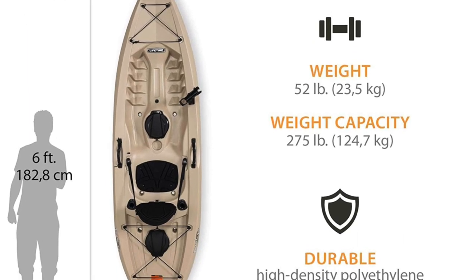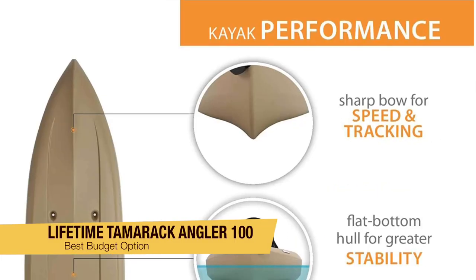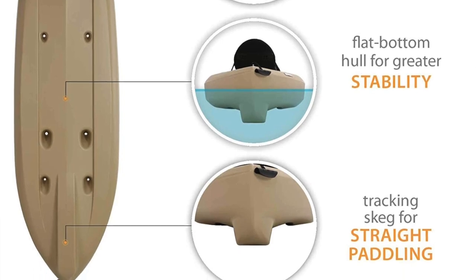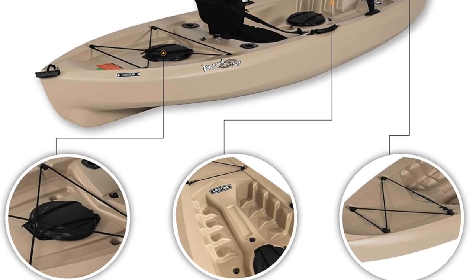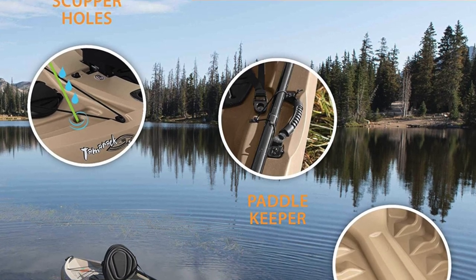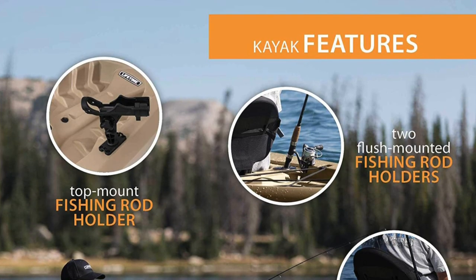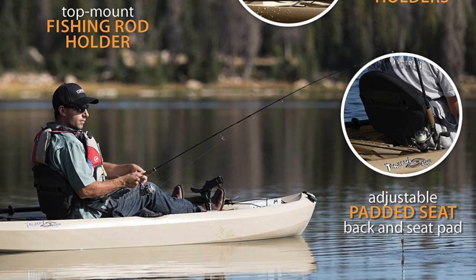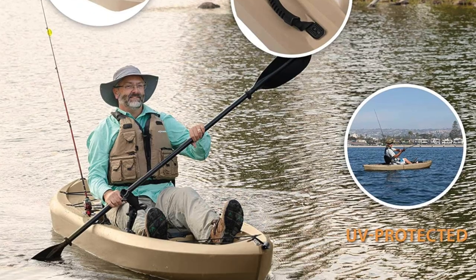The next one on my list is my favorite budget option and this is the Lifetime Tamarack Angler 100. For less than $400, it's going to give you everything you need to get paddling. Constructed of high density UV protected polyethylene, it's surprisingly strong and stable in the water despite its very friendly price. It includes an adjustable seat pad and back, a top mounted rod holder, and front and rear cord straps to secure boxes or gear. The kayak is 10 feet long, weighs only 52 pounds, and it comes with a paddle — making it a great way to get into kayak fishing for a very low price point.